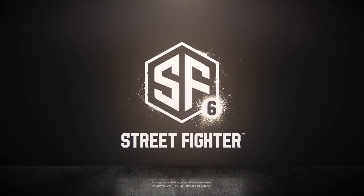Replies to the tweet pointed out other sightings of the logo, such as for a French sci-fi convention and a Chinese store. Thanks, Kotaku.